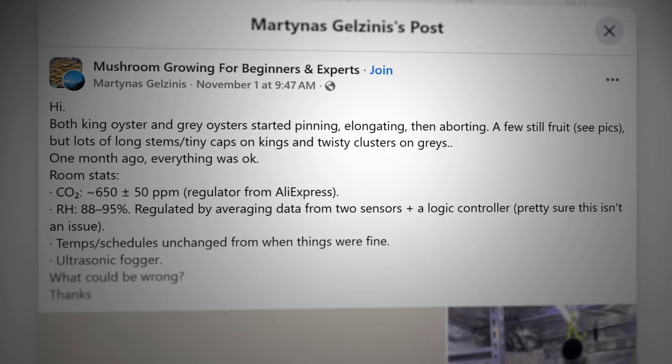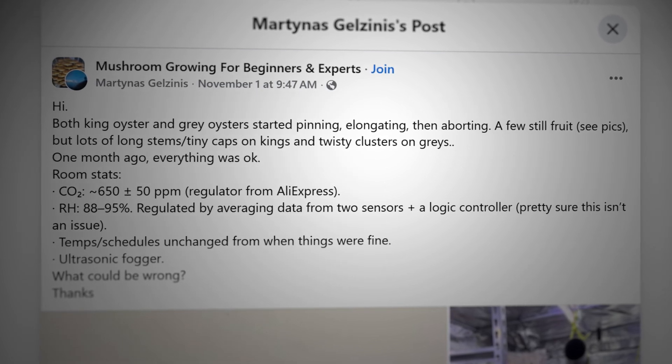I'm going to dive into this cool forum that I found — it's called Mushroom Growing for Beginners and Experts. There's a lot of really good questions if you ever want to take a look yourself. In this specific case, Martinez asks: 'Hi, both king oysters and gray oysters started pinning, then aborting.'